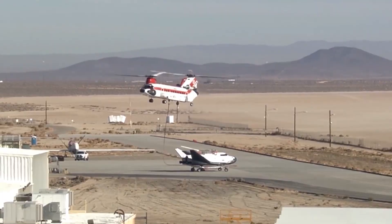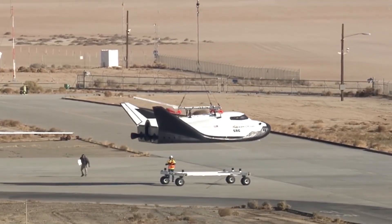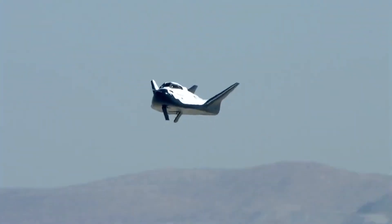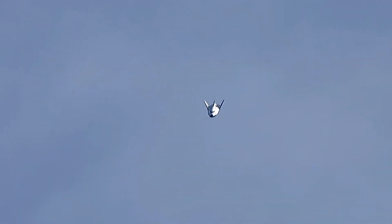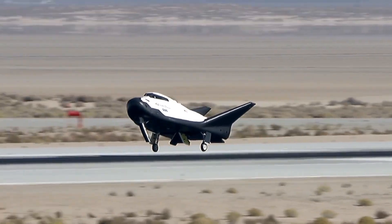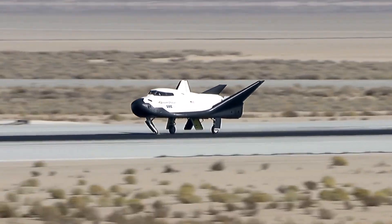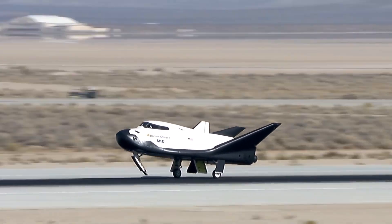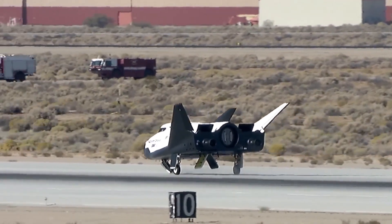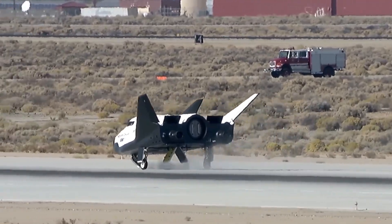In 2017, Sierra Space conducted a significant test flight involving the Dream Chaser hardware. During this autonomously conducted atmospheric flight over the California desert, the Dream Chaser test vehicle showcased its unique lifting body design. The vehicle autonomously deployed its landing gear, touching down gracefully on the runway at NASA's Armstrong Flight Research Center in Edwards, California, highlighting the space plane's ability to maneuver and land autonomously.